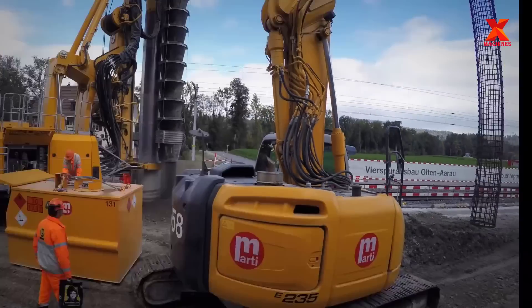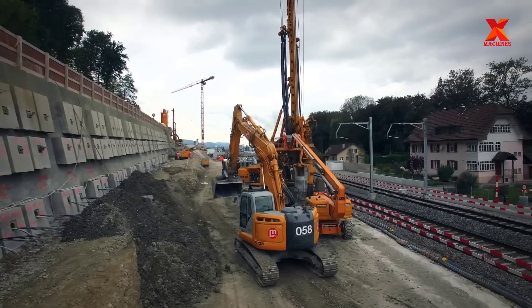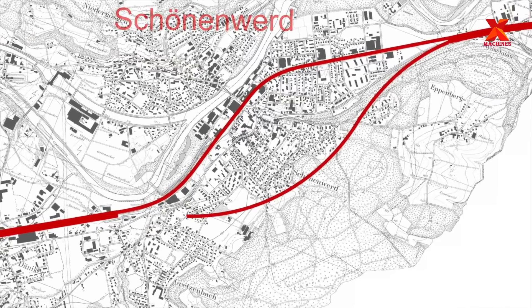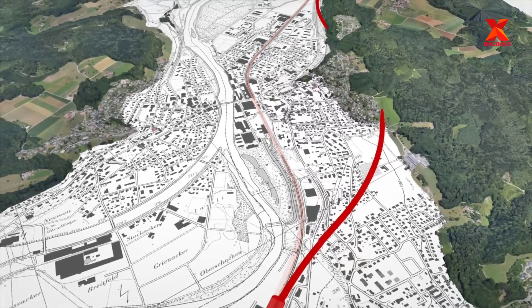Right now, we are at the construction site of the Eppenberg Tunnel project. This is a railway tunnel in the canton of Zollothurn, Switzerland, as part of the future rail infrastructure development plan and increased capacity on the Arau-Olton line in the Schönenwerd, Denneken section.